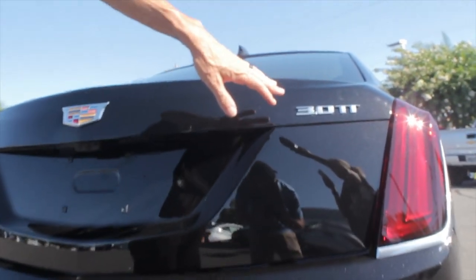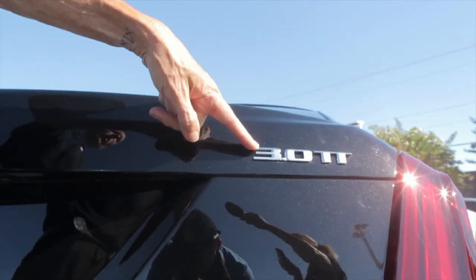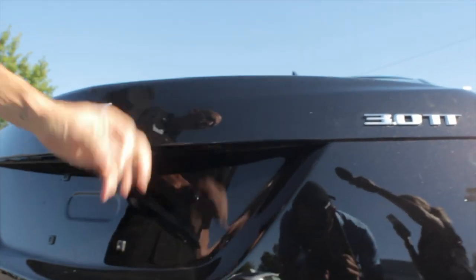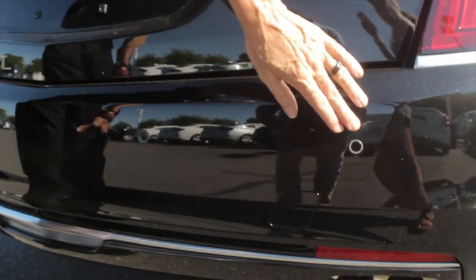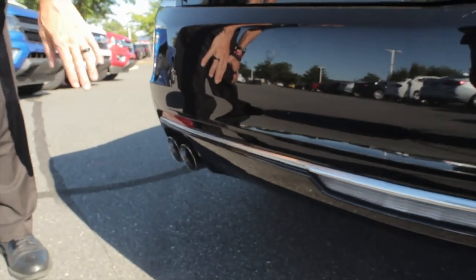On the back side, I want to point out a few features. Not every Cadillac CT6 comes with the 3.0-liter twin turbo motor — this one does. Rear parking sensors, and of course you're going to notice this has dual exhaust on both sides.